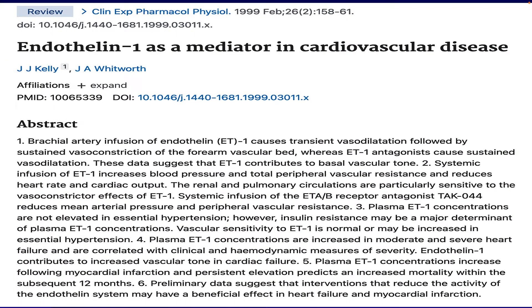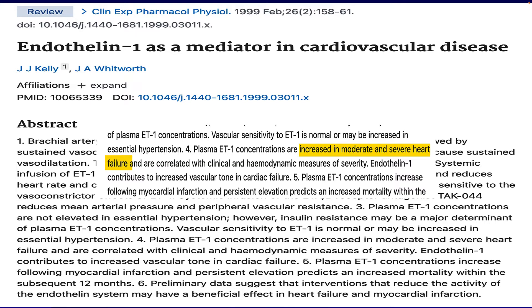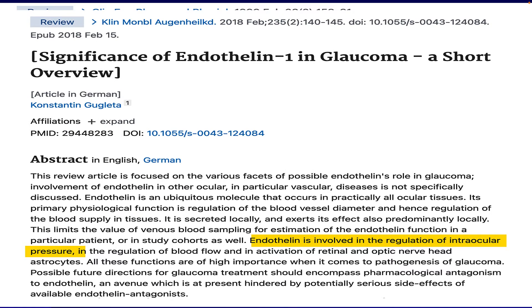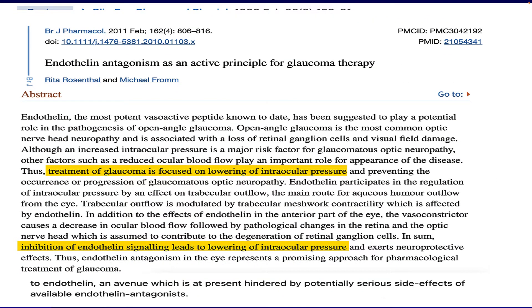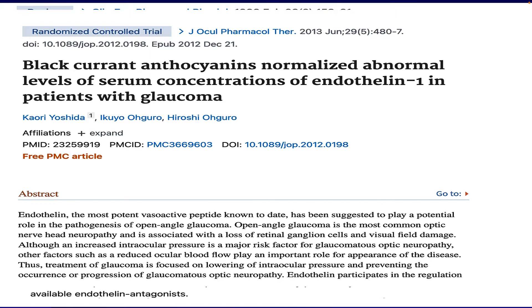Endothelin-1 is a substance made in the body which acts to squeeze together or vasoconstrict blood vessels, and it turns out that endothelin-1 is elevated in those people who have heart failure. Not only that, endothelin-1 also plays a role in increasing pressure in the eyes, and lowering endothelin-1 inhibits that pressure as well. In one study, blackcurrant was shown to normalize — their words, not mine — endothelin-1 in people who had glaucoma, lowering intraocular pressure as a result.